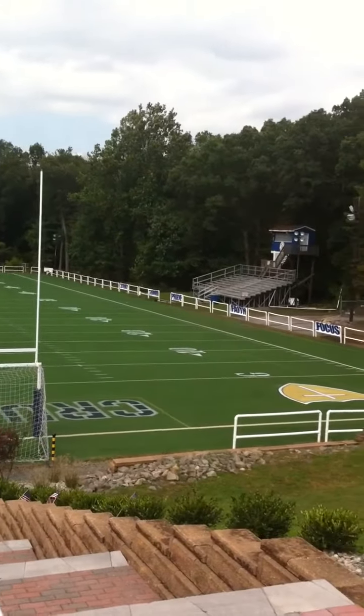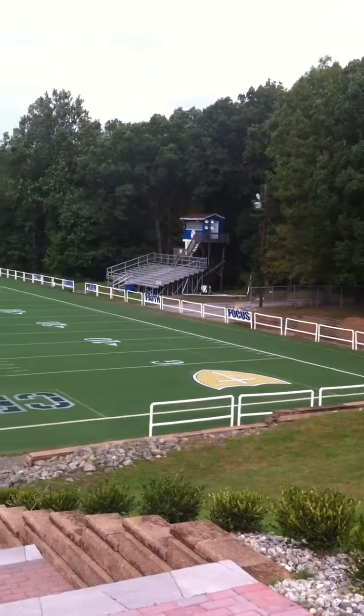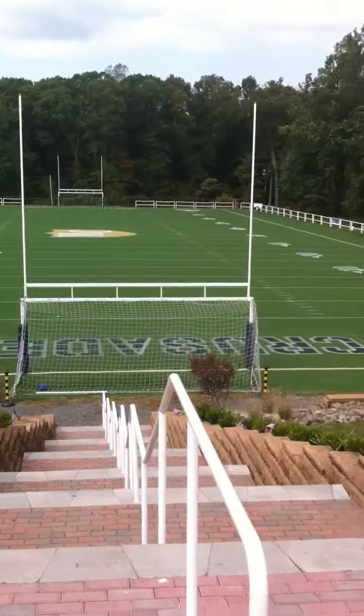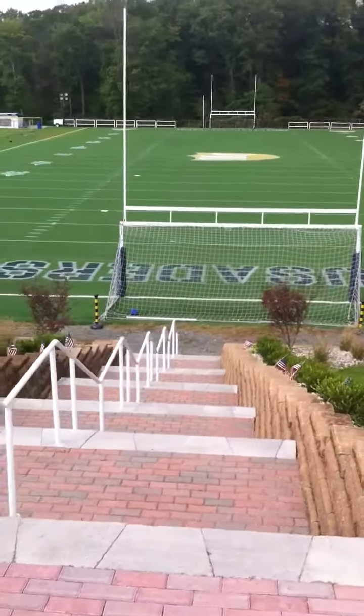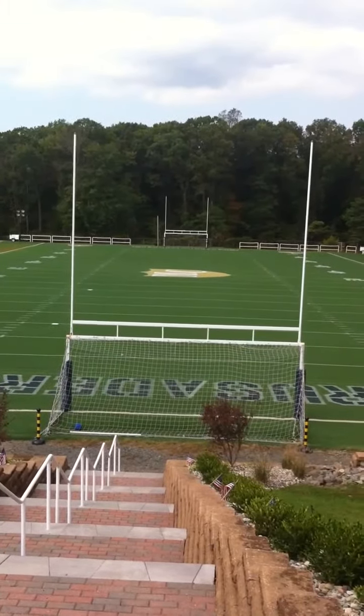Heading to our right, grandstands and student areas. Sullivan Field, home to the Morris Catholic Crusader football team.